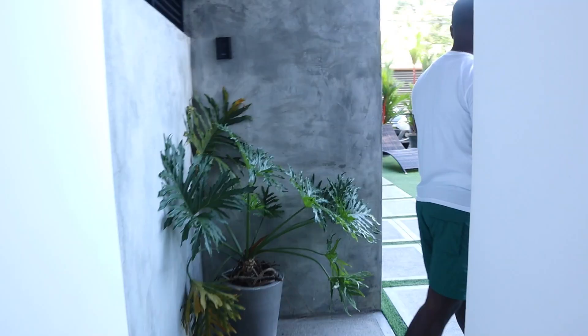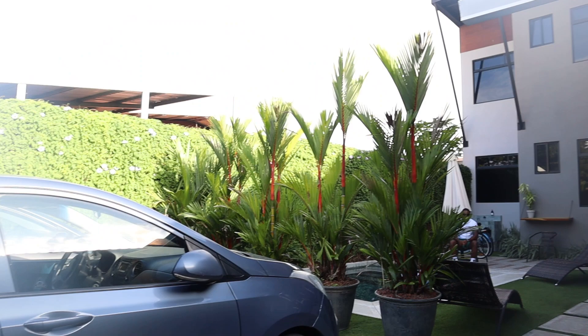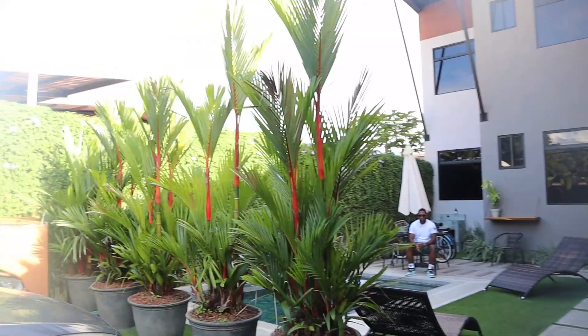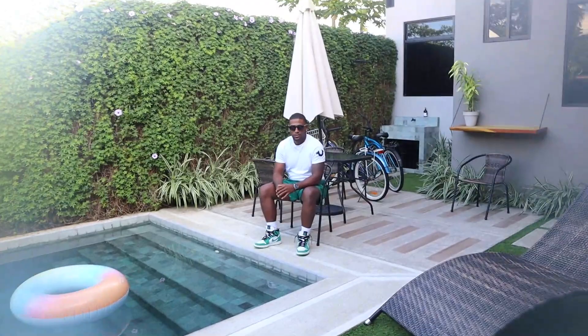I'm going to show you guys the outside of the Airbnb right now. It's super humid so I feel like my camera is fogging up. It has like an industrial vibe to it — super cute. There's a little pool with a little floaty; we were in here yesterday. We're actually renting bikes today. The weather says it's supposed to thunderstorm, but hopefully not — it only says like 60%.